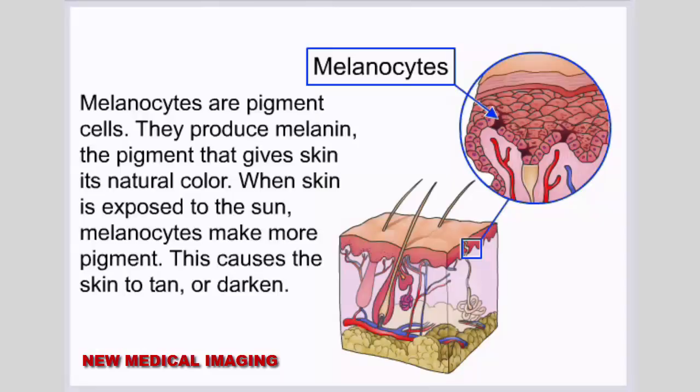When skin is exposed to the sun, melanocytes make more pigment. This causes the skin to tan or darken.